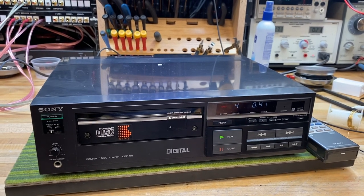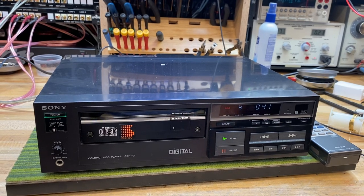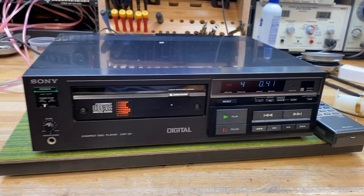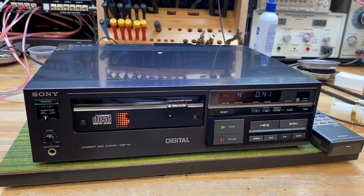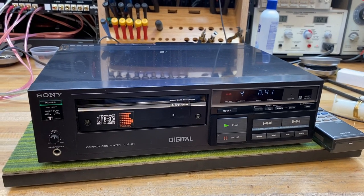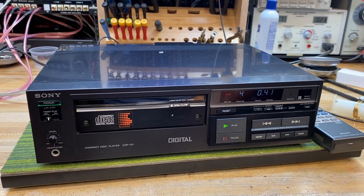The CDP-101 name is pretty interesting. 101 is the binary equivalent of the number five, and the designer that coined the 101 felt this was a mid-level ranking from one to ten. So even though it was an expensive CD player, that was really because the technology was brand new, not because it was really well built.